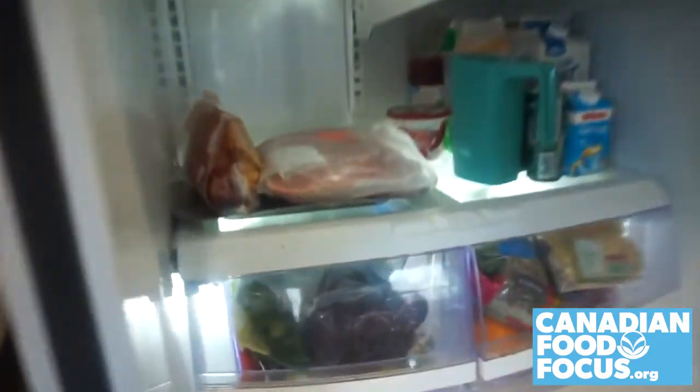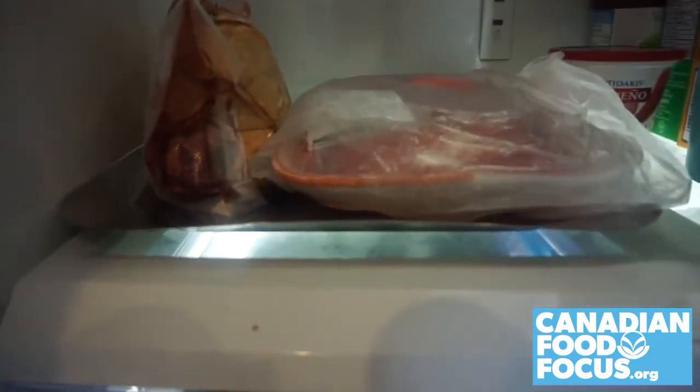Fresh beef can be frozen immediately or stored in the fridge on a plate on the bottom shelf.